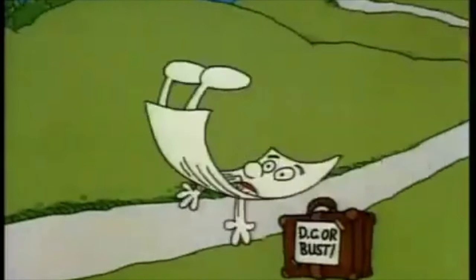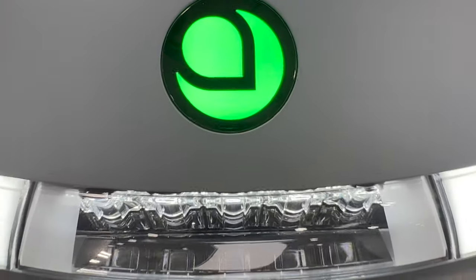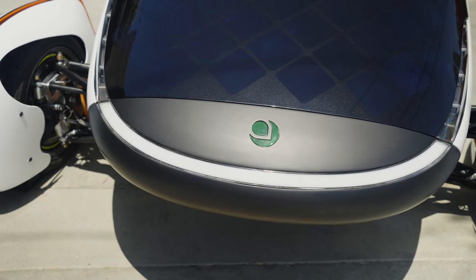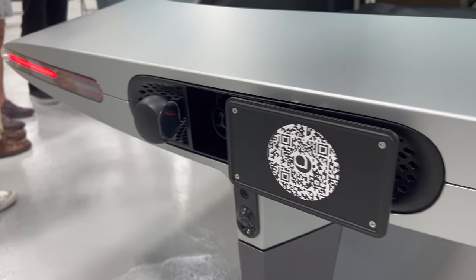Some minor changes were necessary to meet regulation. For example, the Aptera now includes a front headlight integrated into the front smile, which previously only depicted an LED strip. Additionally, Aptera added a rear light to illuminate the license plate for nighttime driving.